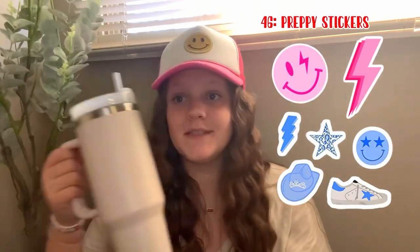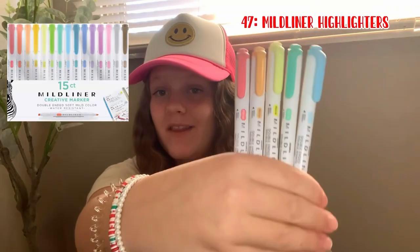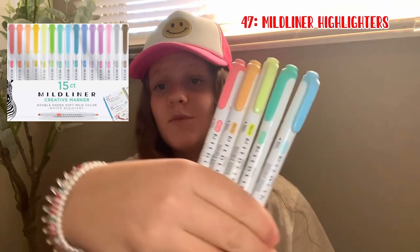Number 47 is the Mildliner highlighters — these work super well. Number 48 is the Lululemon belt bag. Number 49 is the Apple Watch. Number 50 is the Apple MacBook Air — these are really great for editing. Number 51 is the ring light stand if you like to film videos like get ready with me videos.